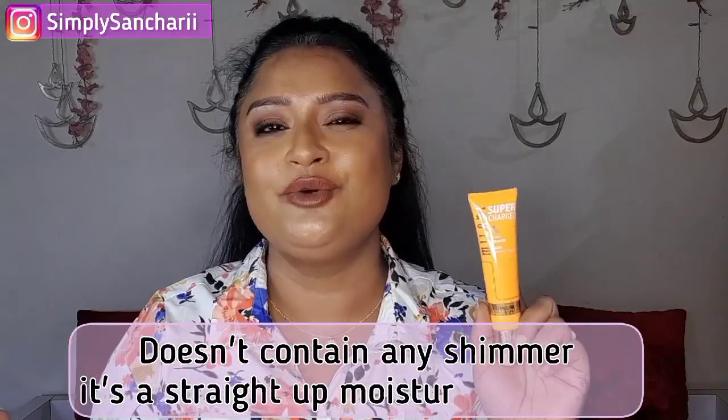Milani always has great discounts during Myntra's End of Reason Sale and I would love to recommend their Supercharged Dewy Primer. It is perfect for dry and extremely dry skin. I love to use this under any matte foundation and it gives me a very radiant, healthy-looking skin. It has good skincare properties with orange extract and many other benefits that provide nourishment and hydration, giving you a very dewy-looking skin. If you are from the dry skin family, you just need to try it out — and it smells amazing, very refreshing.